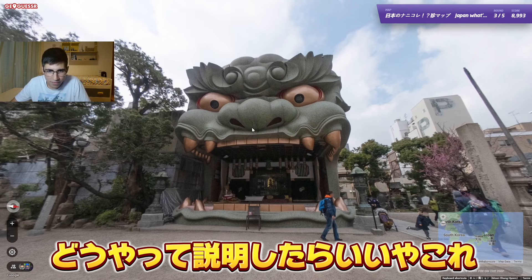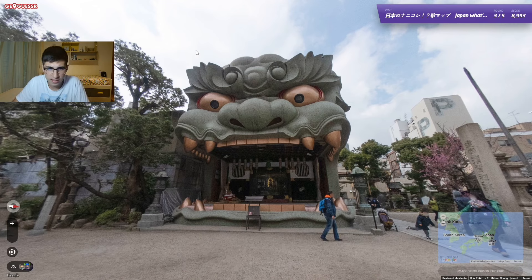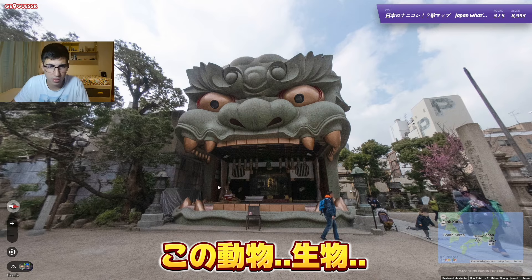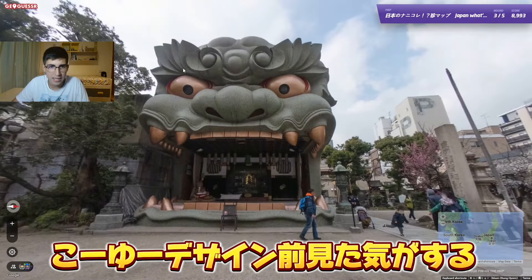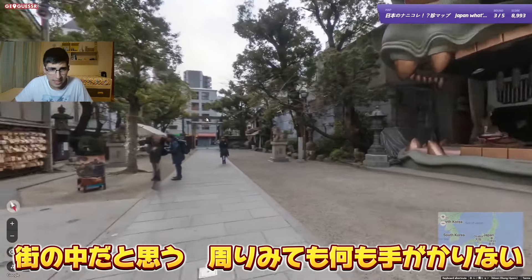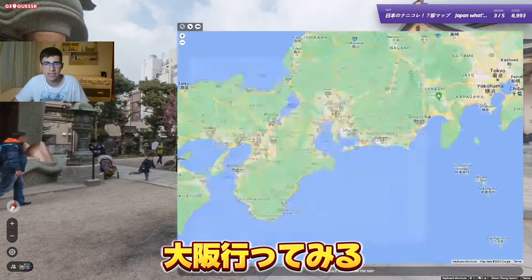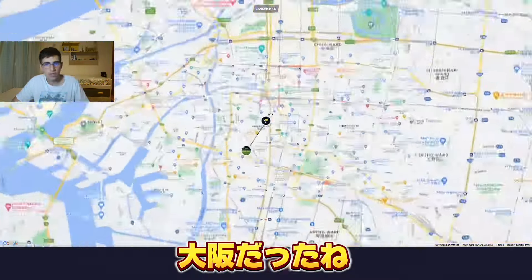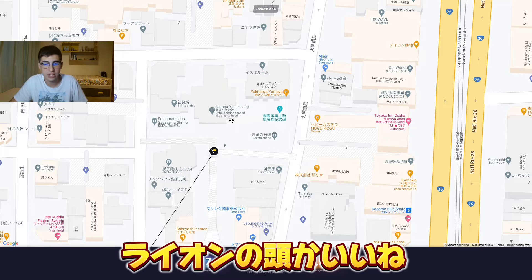Wow, I don't know how to describe what this is. It's like a monster, but I think this is cultural — this creature is something cultural and related to a religion, because I've seen it before in designs but never like this. This is definitely interesting and definitely fitting for this map, which is about rare spots and rare places in Japan. Inside the city I don't have much to look at, so maybe I'll guess Osaka. Oh, and it was in Osaka! It's a shrine shaped like a lion's head — never seen that!